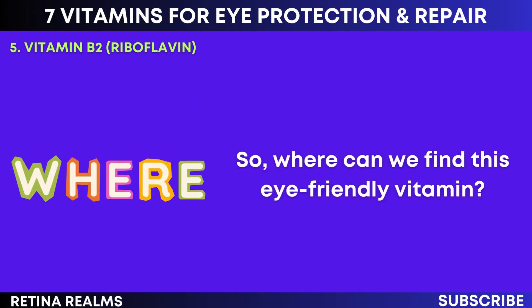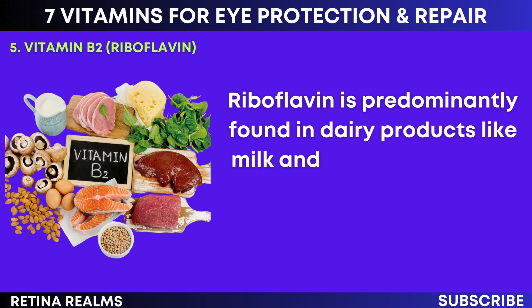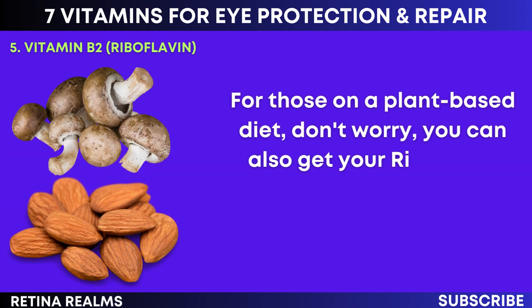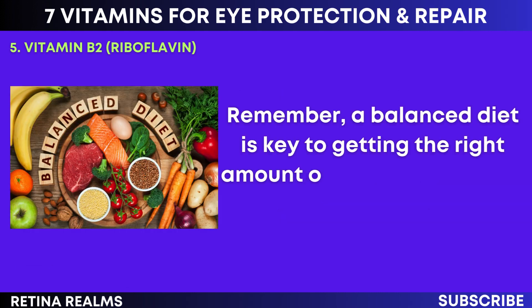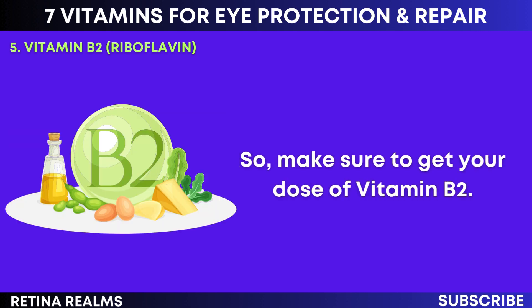Where can we find this eye-friendly vitamin? Riboflavin is predominantly found in dairy products like milk and cheese, as well as certain meats such as liver and kidney. For those on a plant-based diet, you can also get your riboflavin from green veggies, mushrooms, and almonds. Remember, a balanced diet is key to getting the right amount of vitamins our body needs. So make sure to get your dose of vitamin B2.